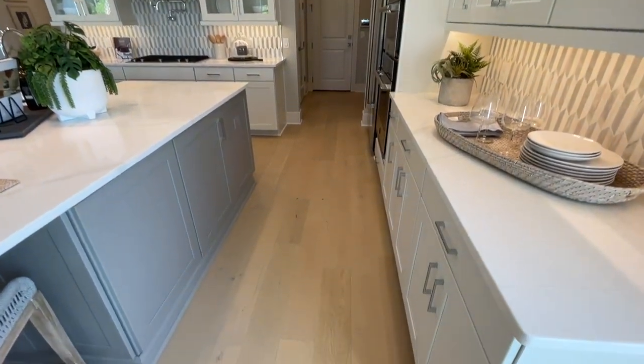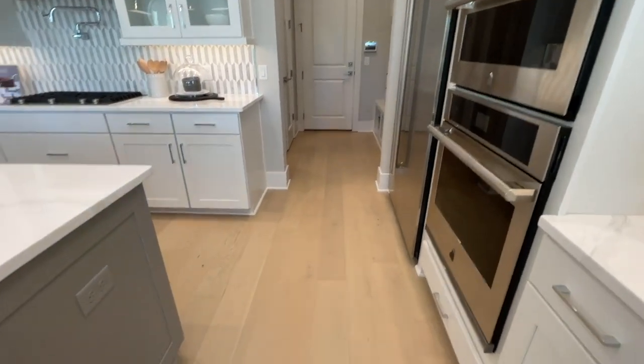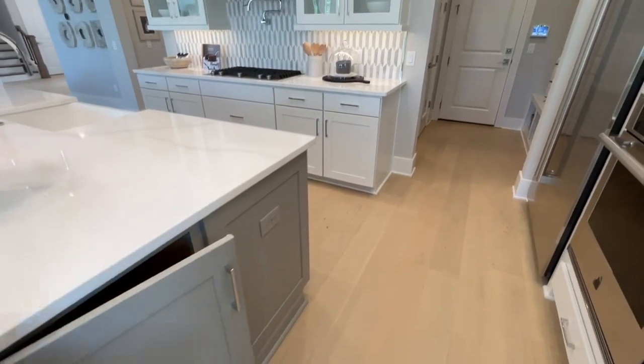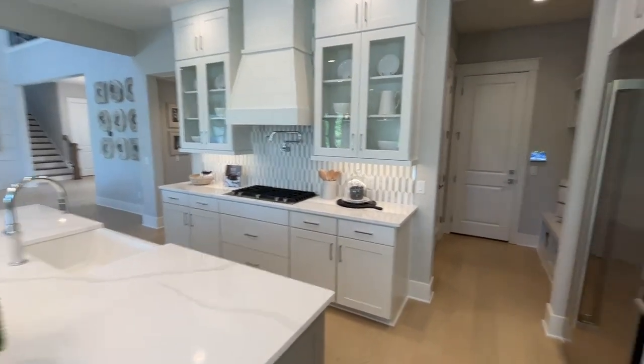Look at all the storage — you are definitely entertaining in this kitchen. That's a huge island. And soft-close — you see that throughout this whole home. Soft-close in the kitchen.